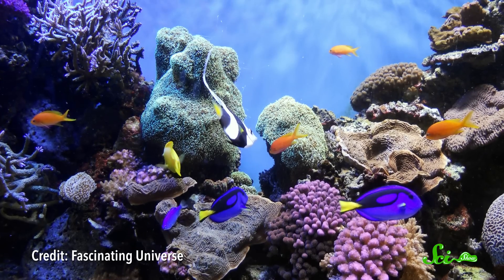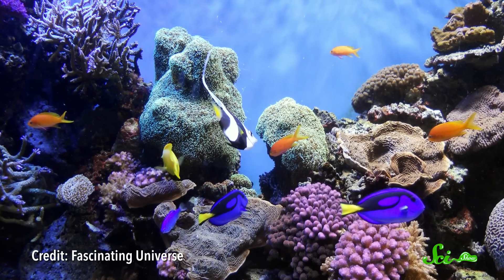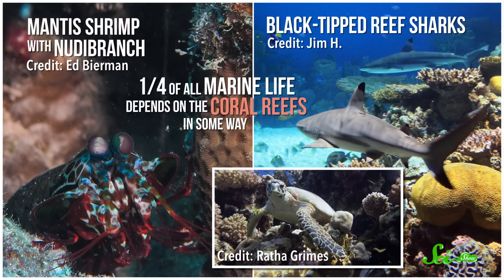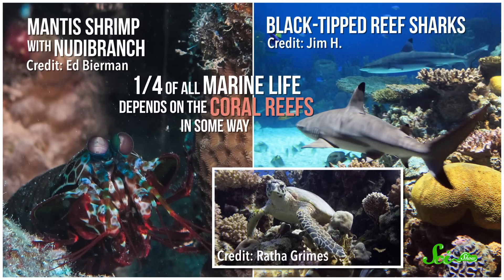Coral is the foundation of reefs that provide food and shelter for thousands of species, from shrimp to sharks to sea turtles. It's thought that about a quarter of all marine life depends on the coral reefs in some way.